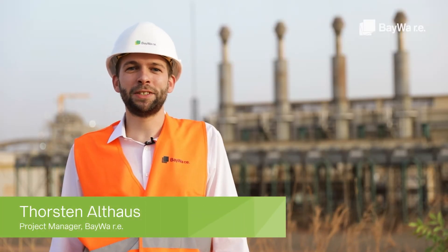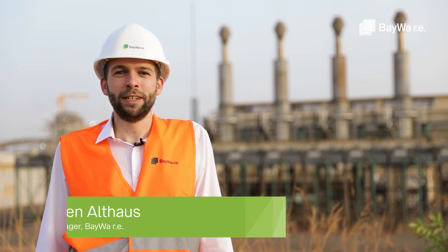The Fekola mine is not connected to the Mali electricity grid. That's why all the power that they need for their operations needs to be generated here on site. So far this has been exclusively done with the thermal power plant that you see here in the background.